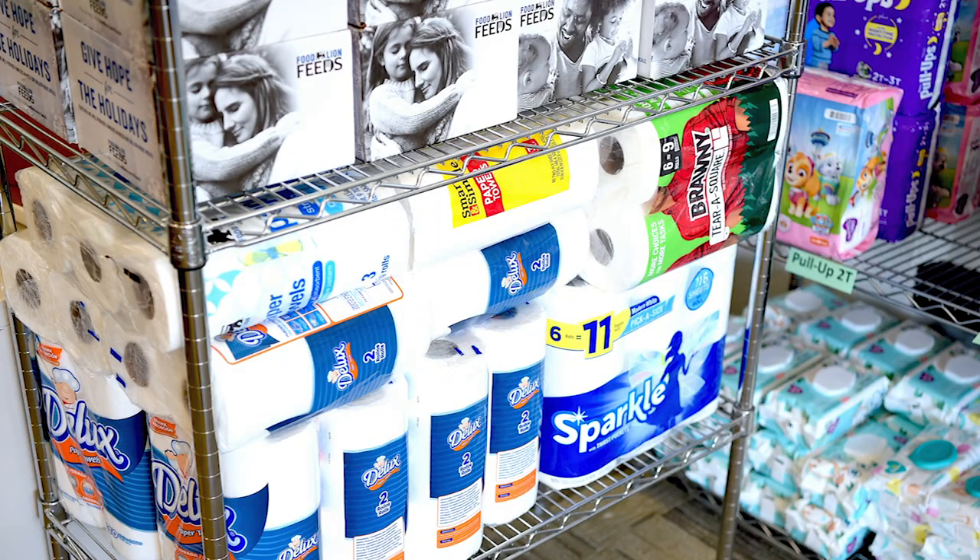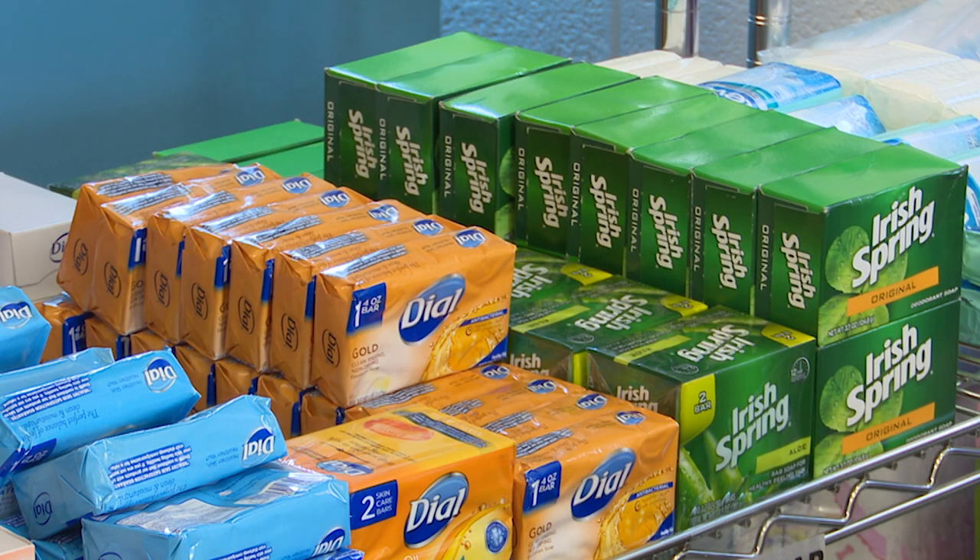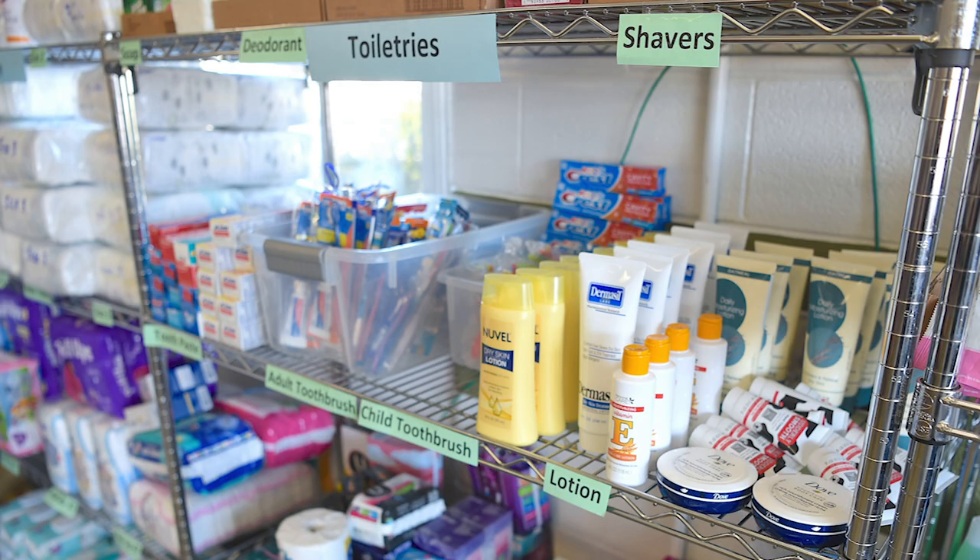Household cleaners and paper products are available along with personal care items such as soap, shampoo, diapers, and baby wipes.